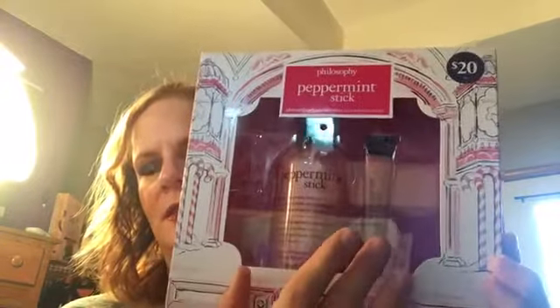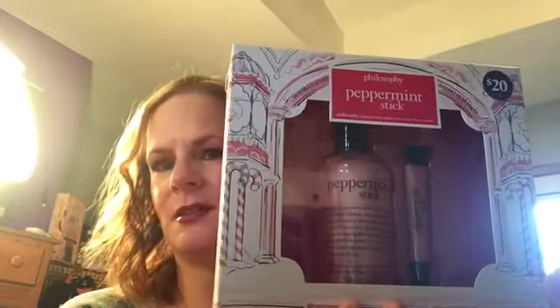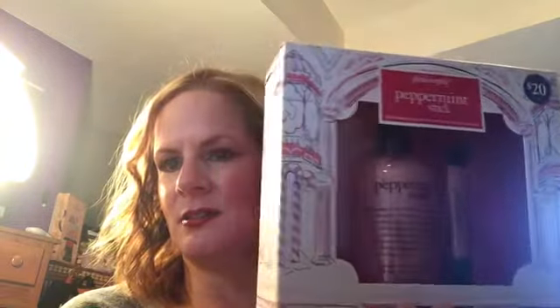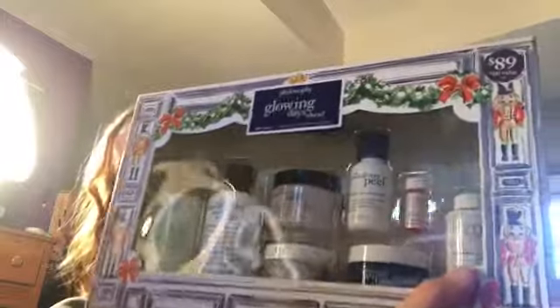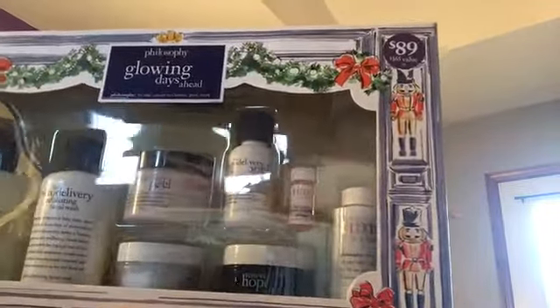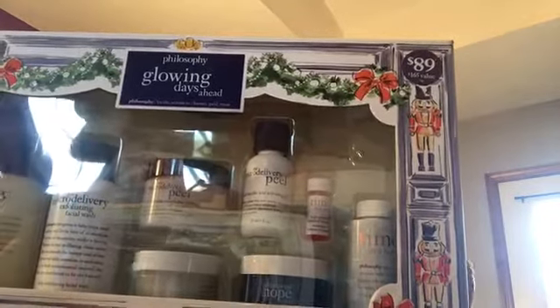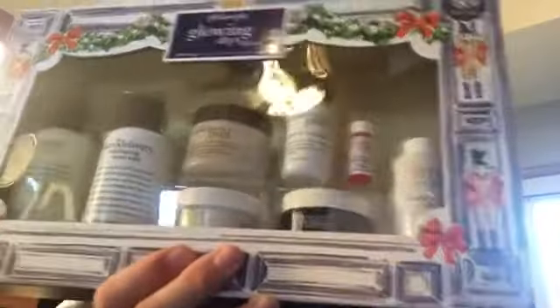From Philosophy, I got a peppermint stick set — an eight-ounce shower gel and a lip shine. I love their lip shines and kind of always have one around. I used to really only wear those as my lip product, but since YouTube came around I found a lot more lip products I really love. I also got the Glowing Days Ahead set from Philosophy. It has four ounces of each of their cleansers, which I use constantly, plus a one-ounce half-size of their resurfacing peel — which is wonderful — Renewed Hope in a Jar, Renewed Hope in a Jar Night, and Time in a Bottle serum. I use them all daily. Philosophy is the basis of my skincare.